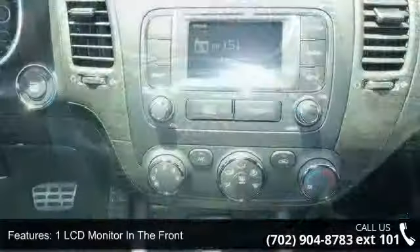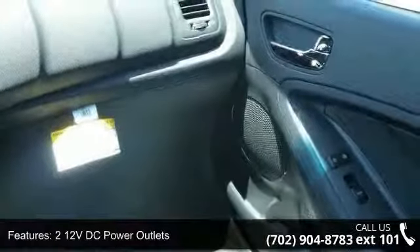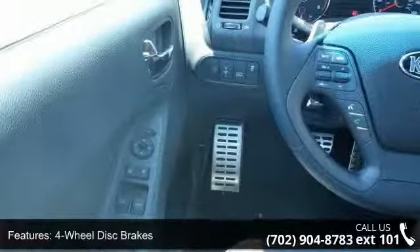Some of the top features included with this vehicle are one LCD monitor in the front, two 12-volt DC power outlets, four-way passenger seat included, manual recline, and four-wheel disc brakes with four-wheel ABS.